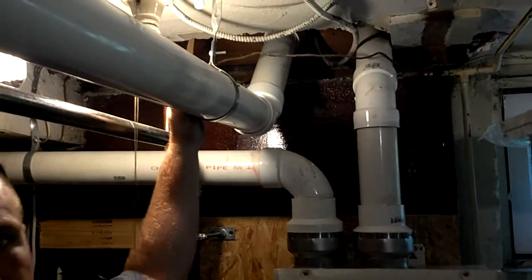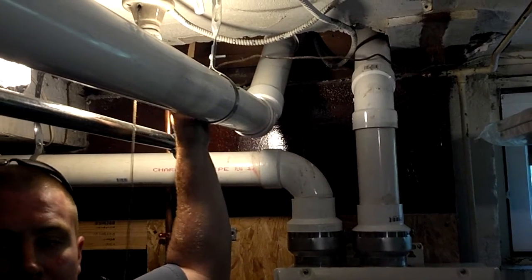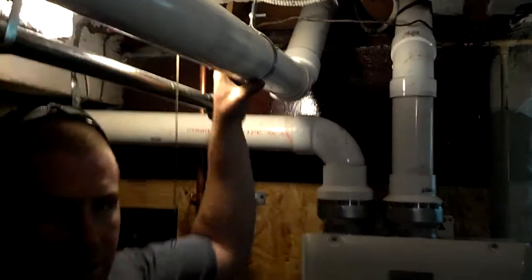This is the intake air for a Carrier Infinity 100,000 BTU furnace, which is over here. We ran all new duct work, as you can see. And also another line goes out.